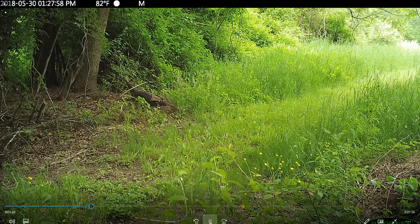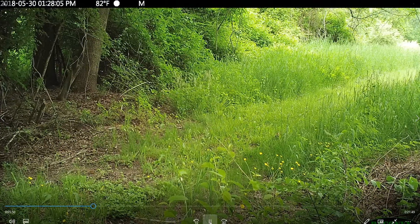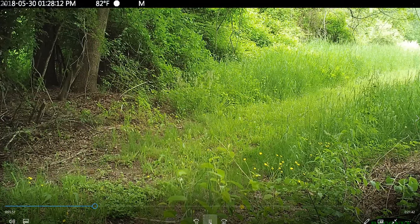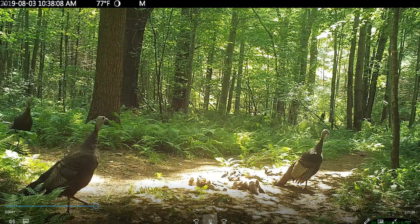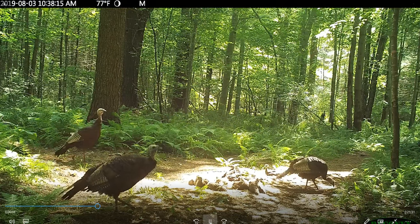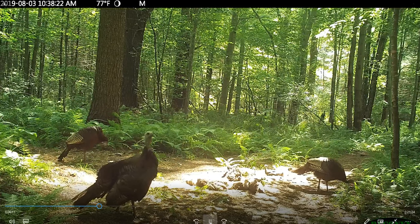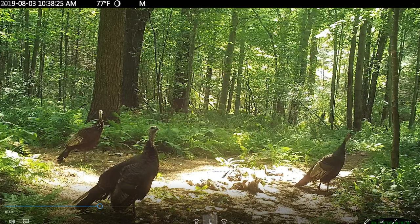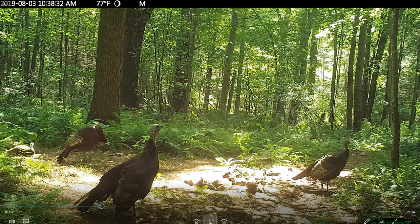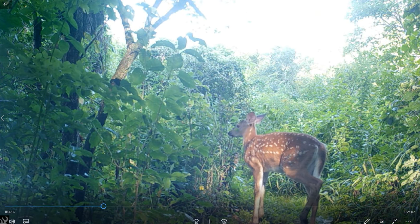Look at all those babies! The young ones are all gathered in the sun and the adults are acting as sentinels, keeping an eye out. This is probably a combined family because the babies appear to be different ages. The parents are very protective. Here's a bigger one.